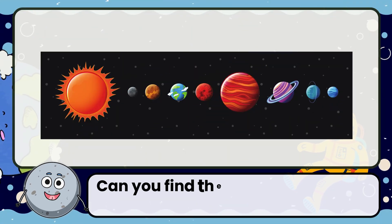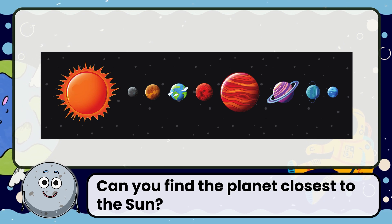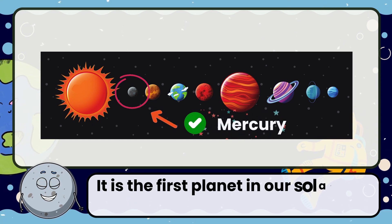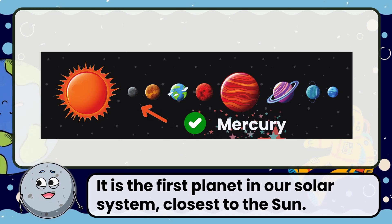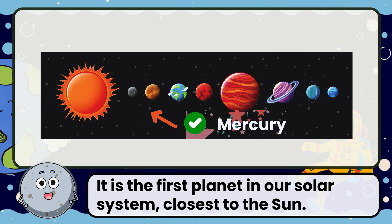Can you find the planet closest to the sun? Correct! The answer is Mercury. It is the first planet in our solar system closest to the sun.